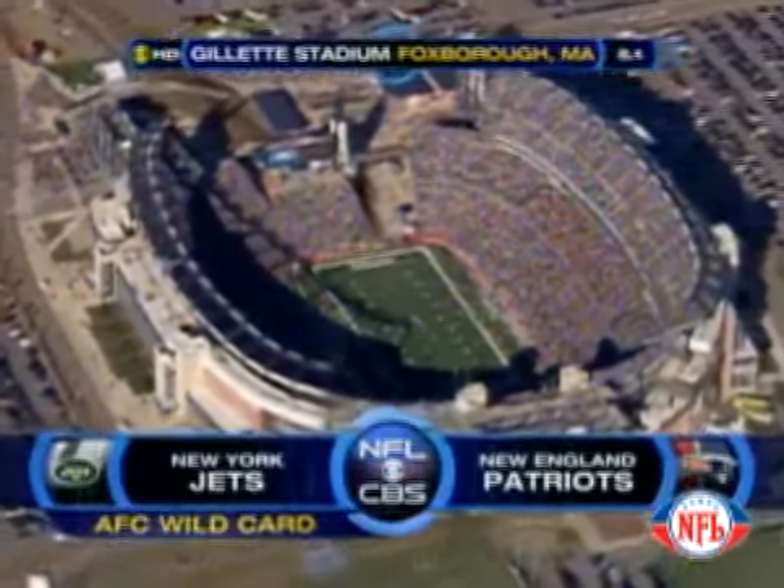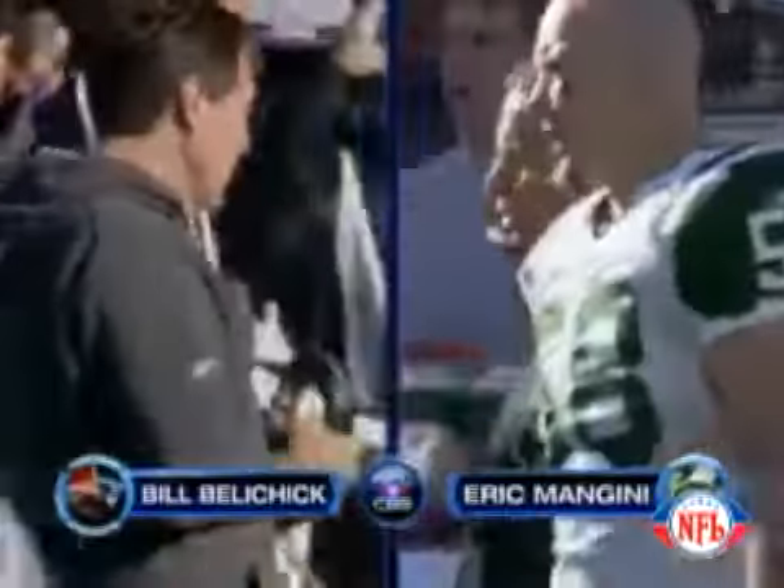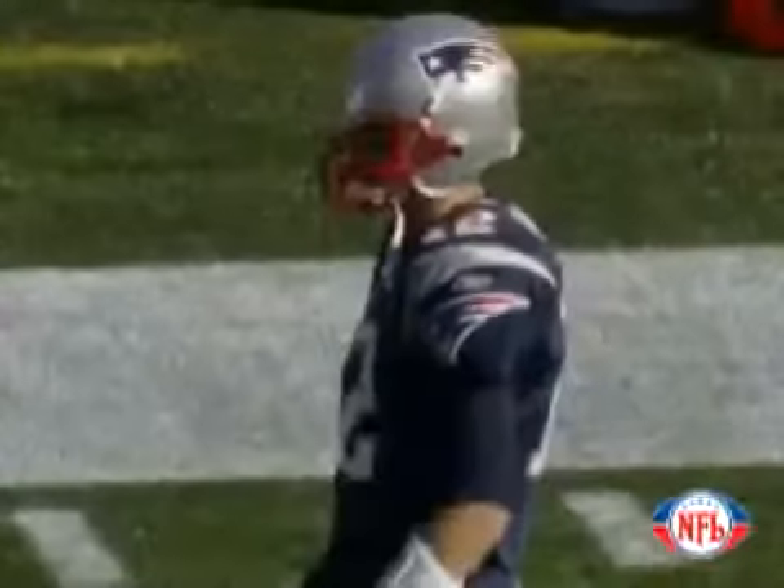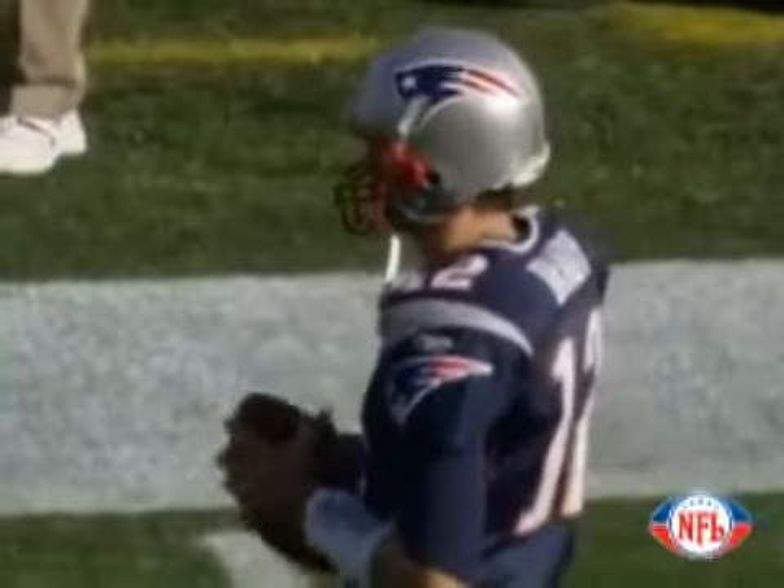A glorious day here in Foxborough, and there is not an empty seat in the house moments before kickoff as the Patriots, three-time Super Bowl champions, right now being introduced.